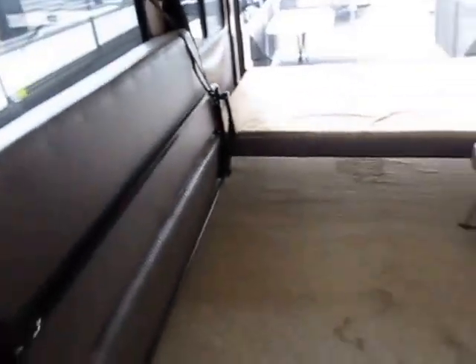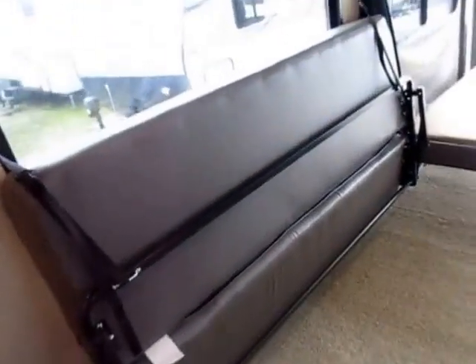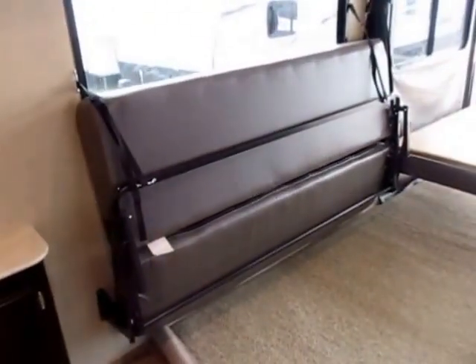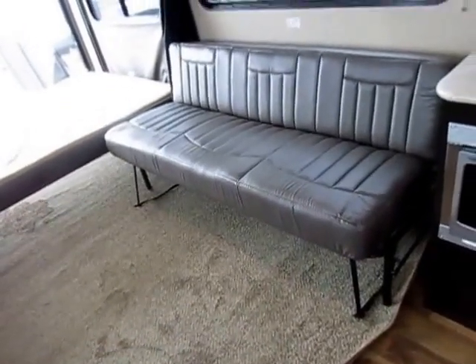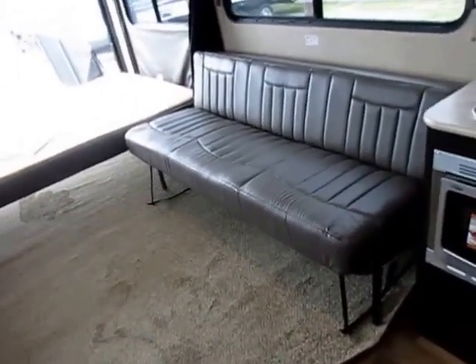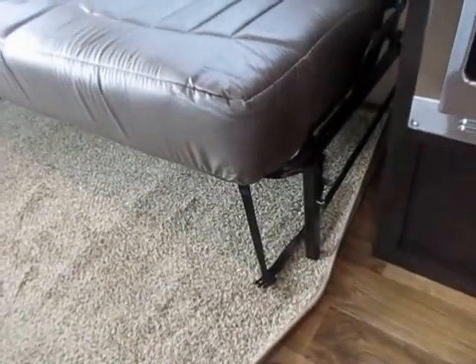We've got a pair of fold-down jackknife sofas. Jayco uses a different, more expensive and more stable mechanism. The way most manufacturers build their sofas, they screw one leg somewhere to the bottom of the bench with no specific placement. With Jayco's mechanism you don't have to worry about that — if a big guy sits on the edge of that sofa, there's a leg right there and it's not going to break.